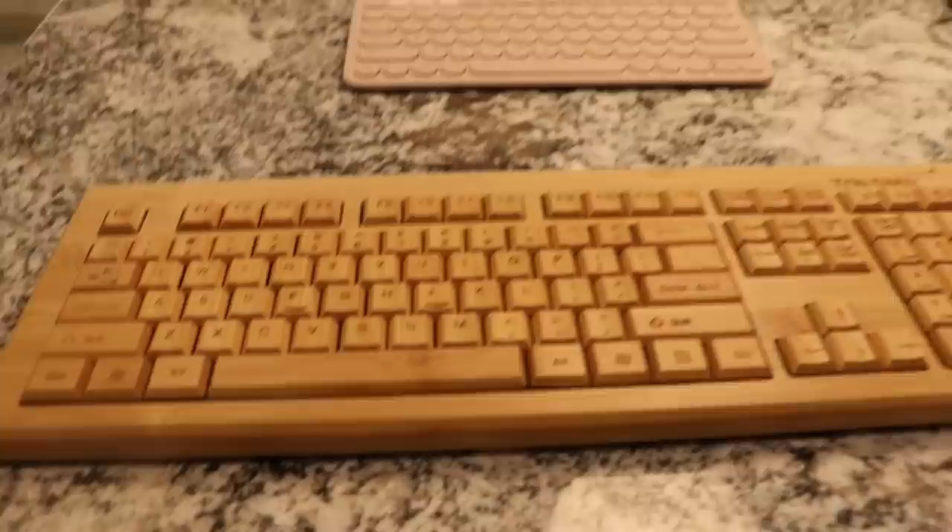And then, guys, what the heck is this? We got a wooden keyboard. How did it even get in there? Who got this? But somehow it's here, and it actually sounds pretty nice. I might use this.